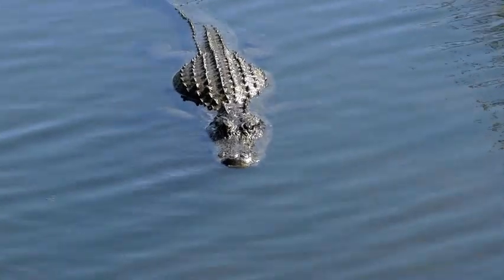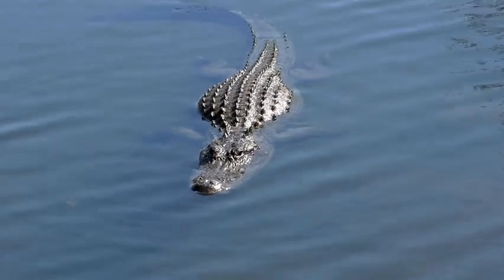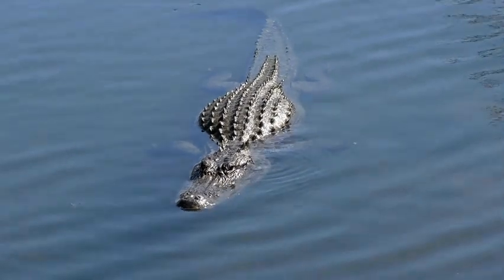Alligators are strong swimmers that hunt fish and other animals in the wetlands. But don't worry, they like to stay in the water most of the time.